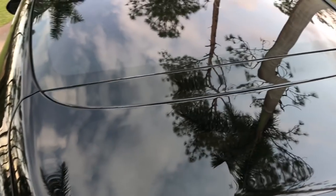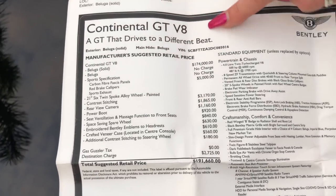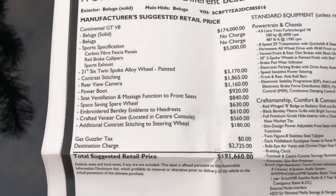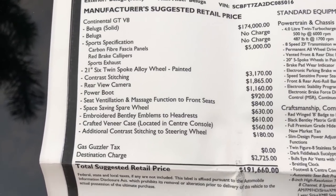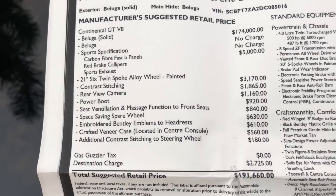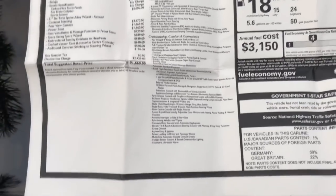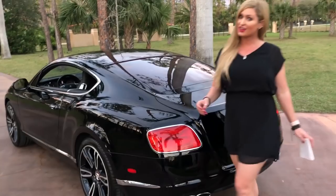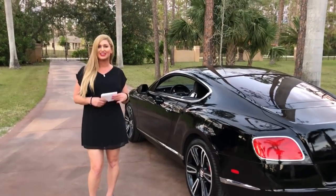I'm going to also show you the window sticker that I've been holding in my hand this whole time. Every time I hold it, I forget to show it to you — I should keep it in the trunk. So, 2013 Continental GT V8 and a window sticker of — what? — $191,660. Last I checked, that's the price of a home, but nope, we have it on four wheels right here. $191,660 is the original MSRP pricing of this car. One owner, as I mentioned — definitely a bargain. You can see our current pricing on our website at autohousenaples.com. MSRP is not the same thing as our current pricing for a one owner car.